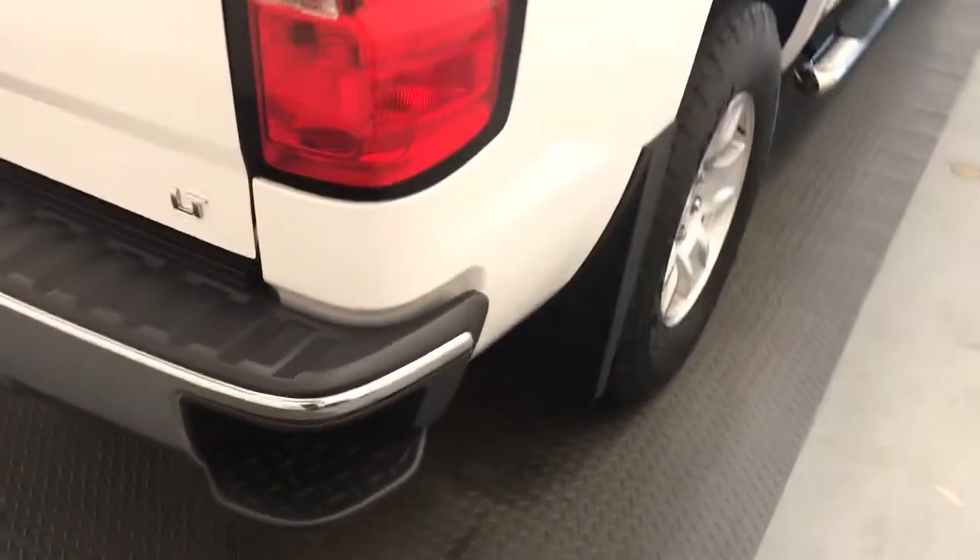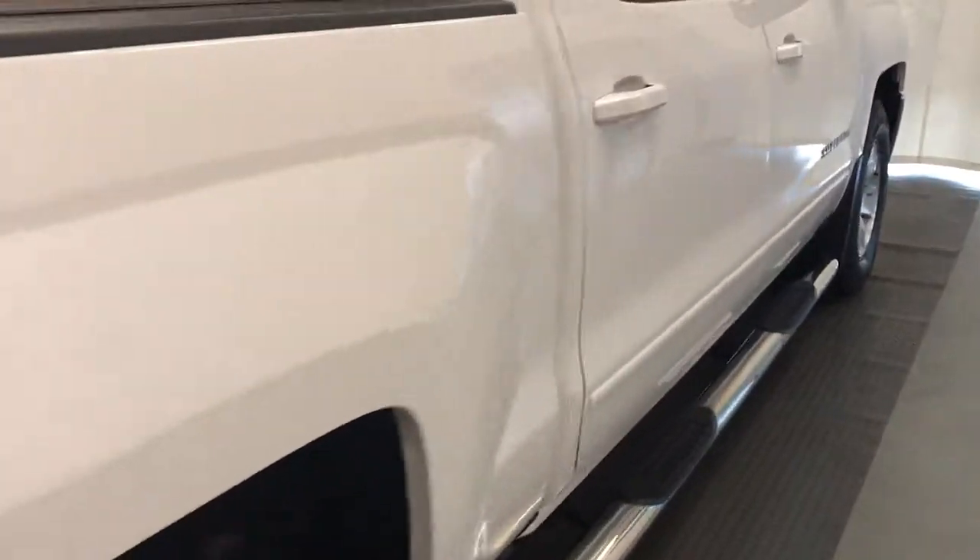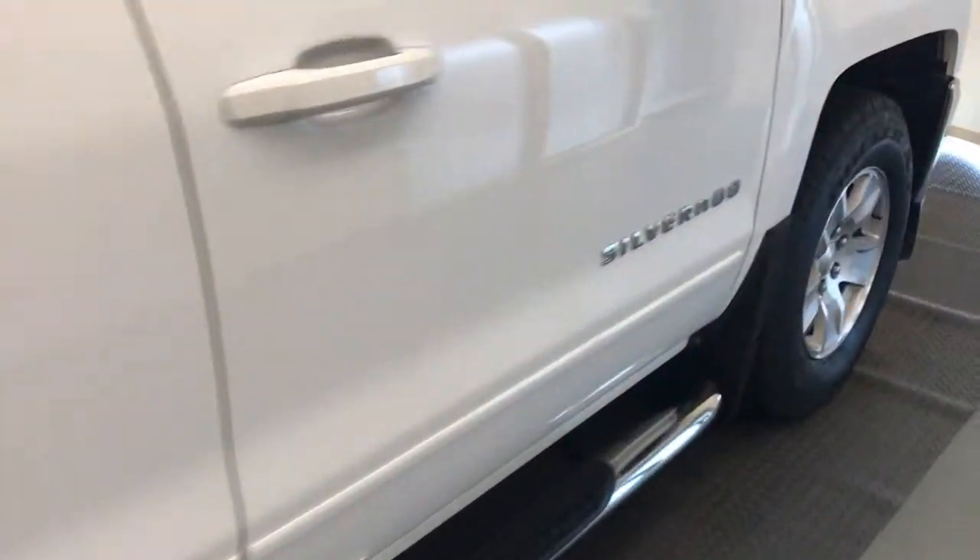Once again, that stock number was 208-880, a 2018 Chevy Silverado 1500 crew cab. Exterior color is white.